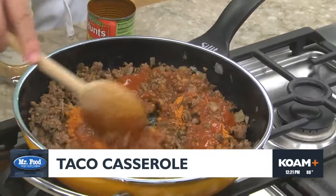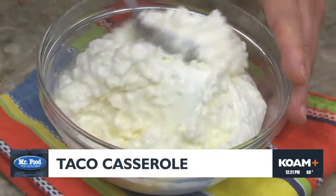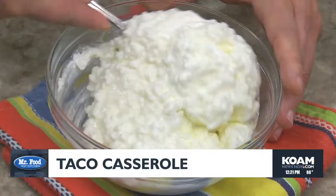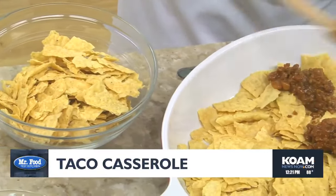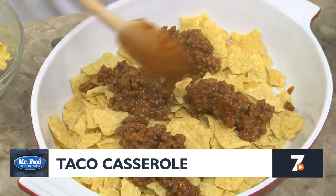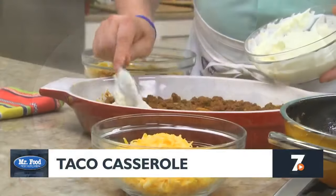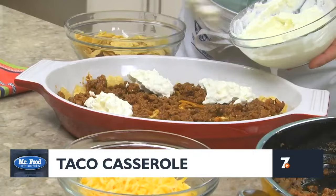We give this a good stir and set it aside while we mix together some sour cream and a good amount of cottage cheese. Yes, I said cottage cheese. Now we build this, sort of like a lasagna, starting with a layer of crushed tortilla chips. Then we spoon on some of the meat sauce, followed by half of the sour cream mixture, and we top it with shredded Colby Jack.